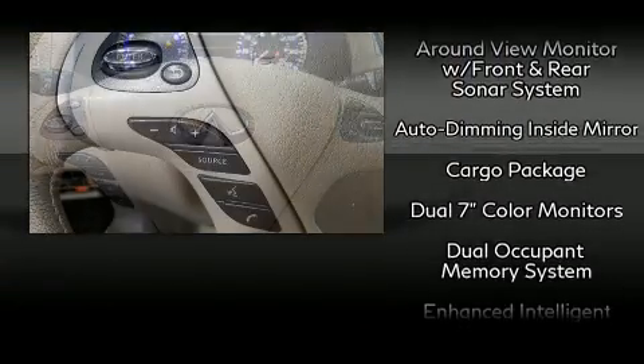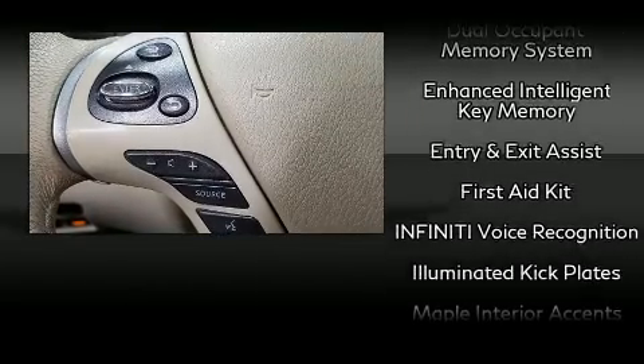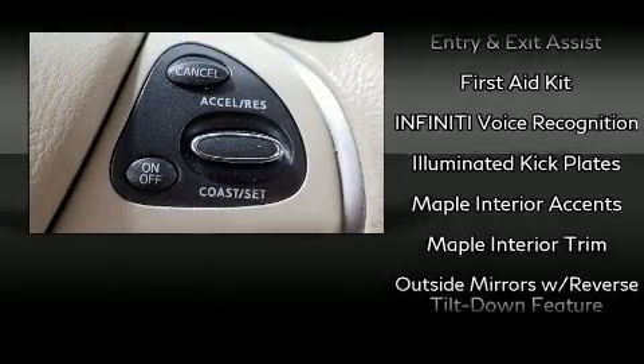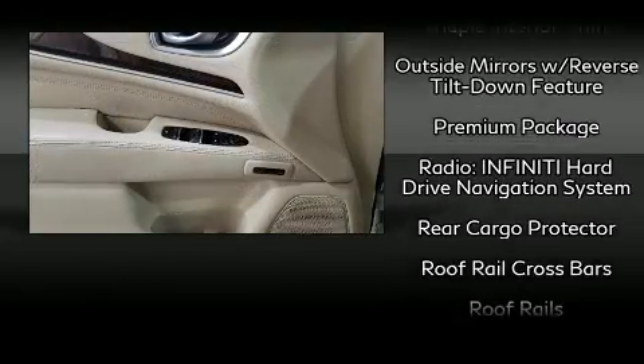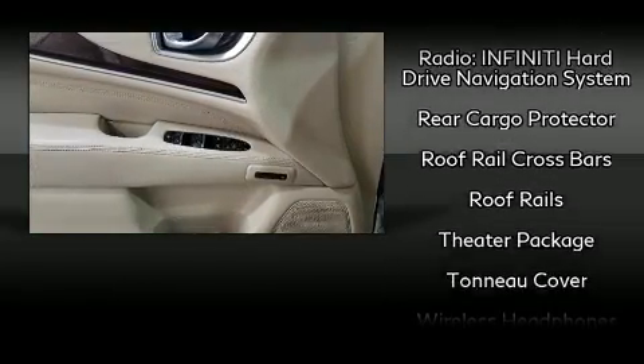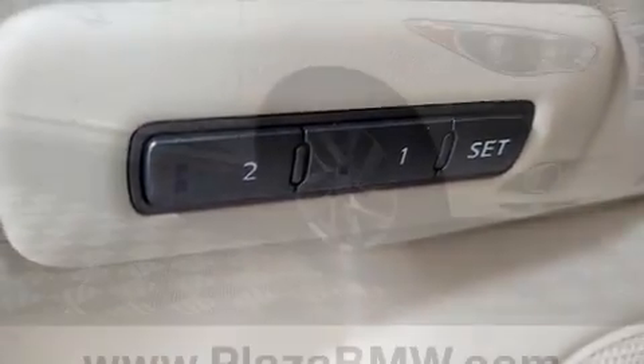Rear LCD monitors provide entertainment that your passengers will appreciate, no matter how far the drive. Take assurance in side-curtain airbags, providing head protection in the event of a severe collision. It also arrives with a CARFAX history report, providing you peace of mind with detailed information.